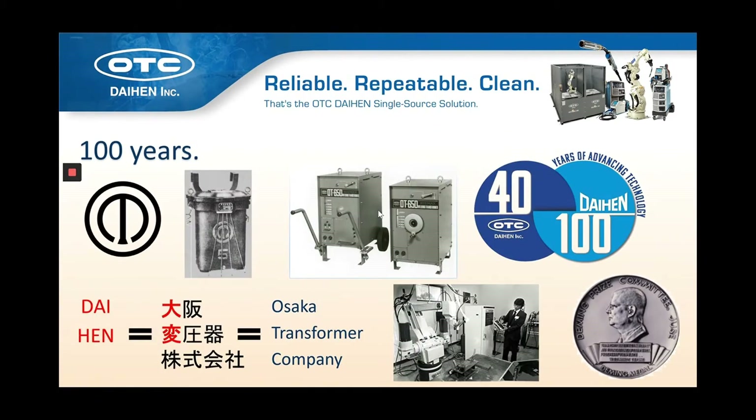Daihen was founded in 1919 as the Osaka Transformer Company — that's where OTC in our name comes from. Daihen is the Japanese abbreviation for Osaka Transformer. So we go by several names, but they all really mean the same thing and refer back to our history and our beginnings in Osaka, Japan.